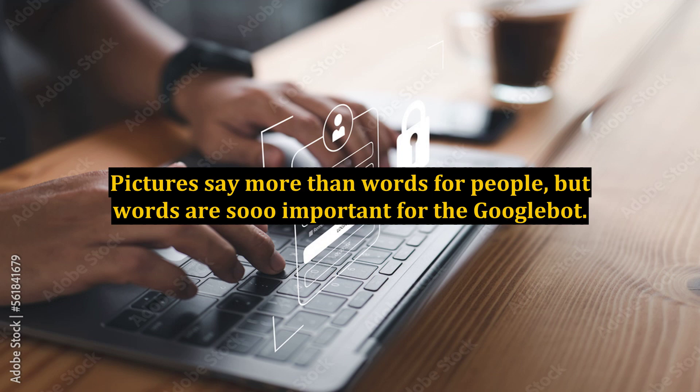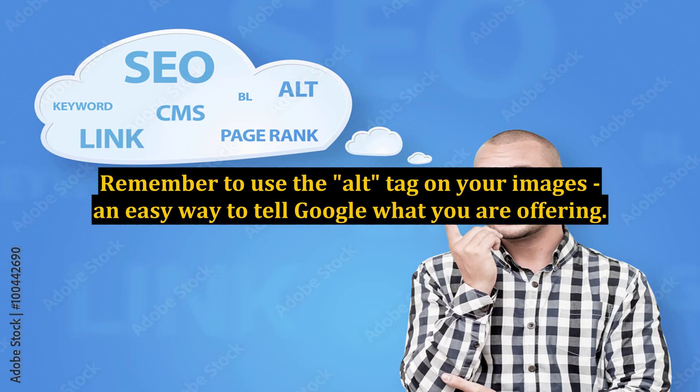Pictures say more than words for people, but words are so important for the Googlebot. Remember to use the alt tag on your images — an easy way to tell Google what you are offering.